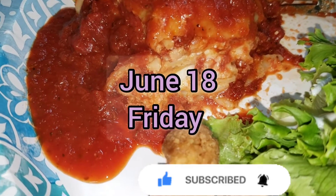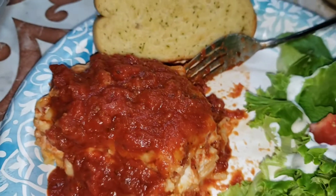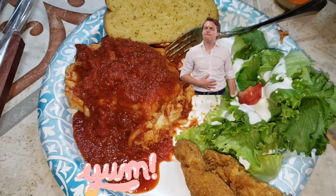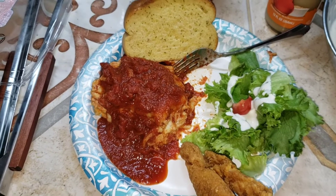On Friday I made delicious lasagna with a meat sauce that was awesome. I served that with some breaded chicken fingers, green salad with ranch dressing, and some garlic bread. This was delicious.